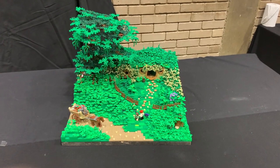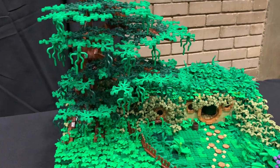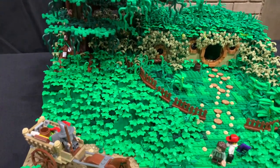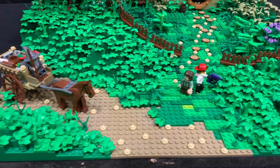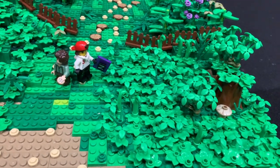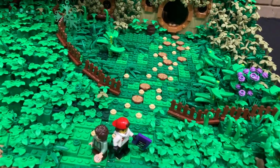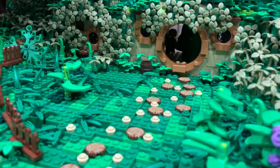This creation doesn't have a title but a lot of parts have gone into it — there's a nice big tree, a little horse and cart with what looks like a wizard type character, and a few figures exploring a forestry scene. There's a little hideout at the back — it's a bit dark to see but there's definitely something in there.